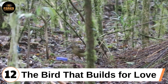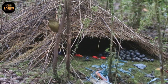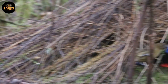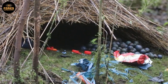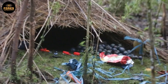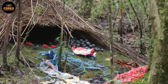Twelfth: the bird that builds for love. Known scientifically as Ptilinorhynchidae, the bowerbird is one of the rare species that uses creativity as a survival tool. Instead of singing or fighting, the male builds elaborate structures from sticks, flowers, stones, seashells, even bits of human trash. What is amazing is how carefully he arranges everything by color and shape, like a tiny artist curating an art exhibit. The more visually striking the bower, the higher his chances of attracting a mate. It shows that beauty is not just emotion — it is also an evolved and intelligent strategy for reproduction.